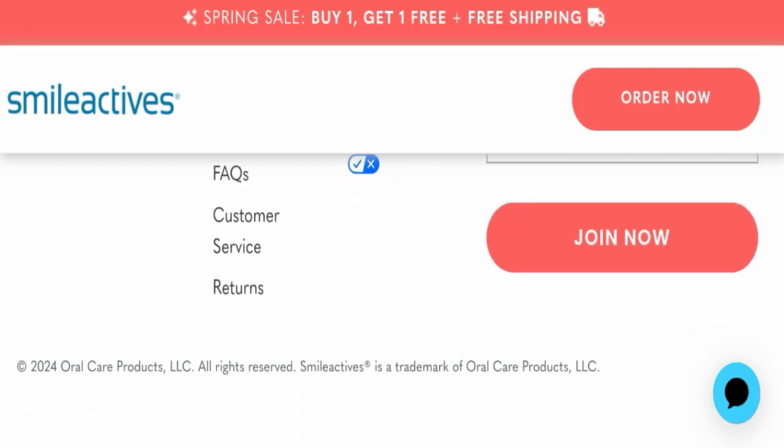In conclusion of Smileactives reviews, this website seems to be a legit website. But we also recommend you to make the right decision while exploring. That's all for today's video, so do not forget to like, share, and subscribe. Take care, thank you so much for watching.